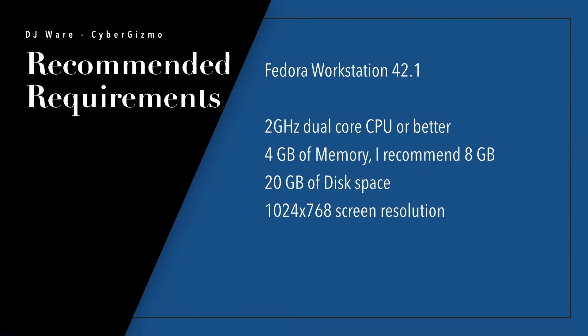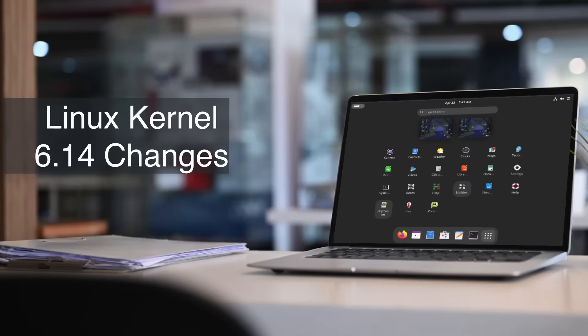On Fedora Workstation, you need a 2 GHz dual-core CPU or better, 4 GB of memory — though I would recommend 8 — and 20 GB of disk space, which is probably going to be a little tight if you're doing anything useful. And a 1024 by 768 screen resolution, though you'll probably want larger to be more comfortable.